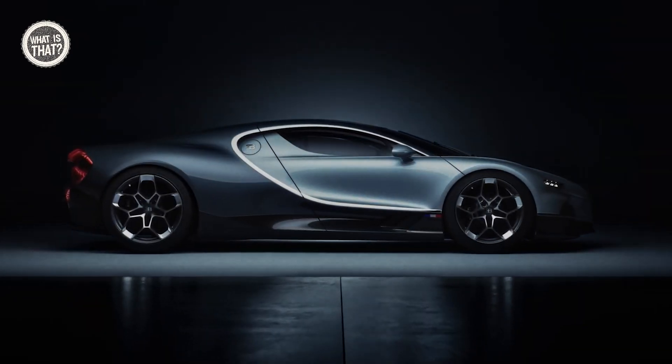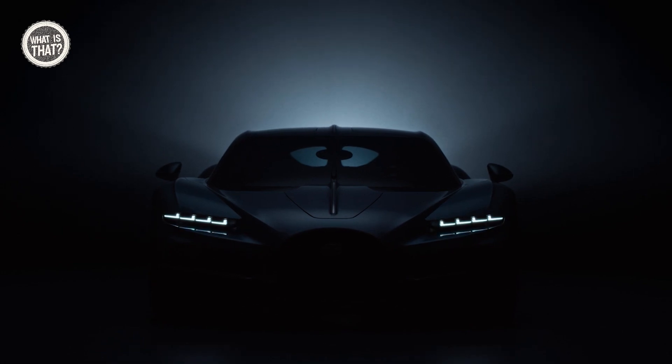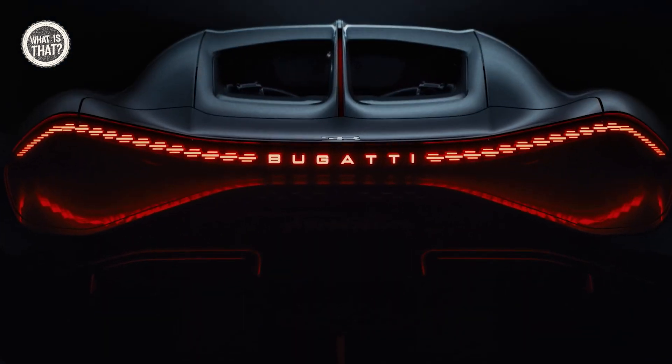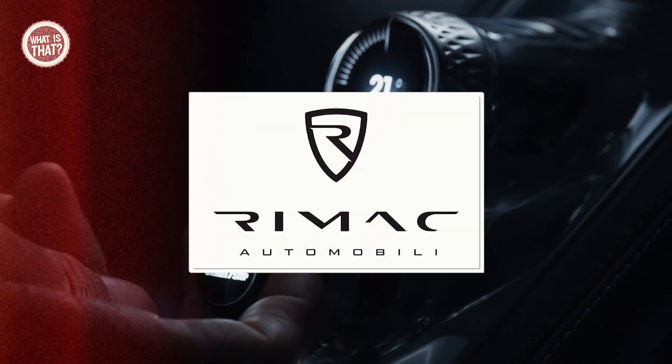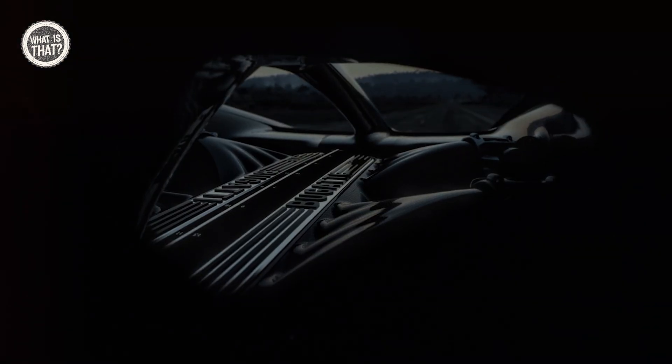Turbillion — Bugatti's $4 million hybrid hypercar with a revolutionary steering wheel. Bugatti has introduced the Turbillion, a groundbreaking $4 million hybrid hypercar under the new stewardship of Rimac. This vehicle epitomizes the evolution of luxury and performance in the 21st century.